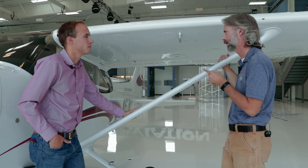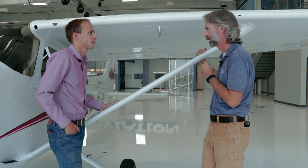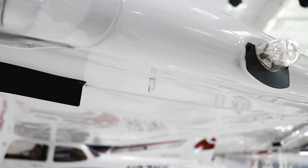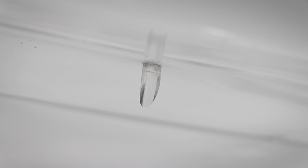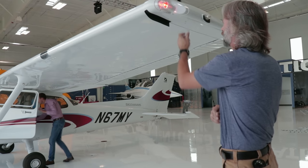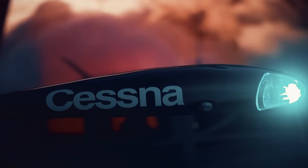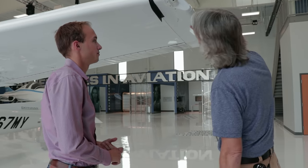I saw something on the wing tip that makes no sense to me. In this sophisticated airplane, we've got a little tiny piece of Plexiglas hanging out here. What that does is indicate to the pilot that our navigation lights are working. We should see one red light on the left side and one green light on the right side — just like a boat. Exactly.